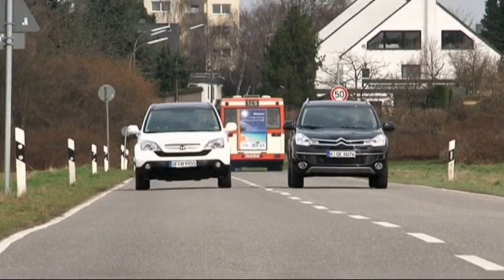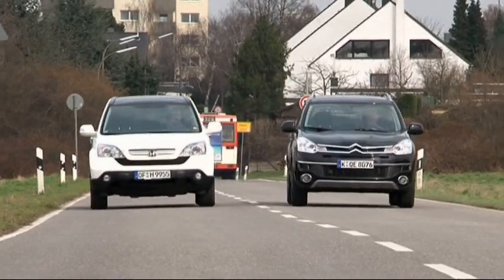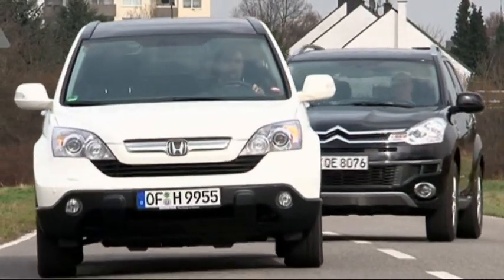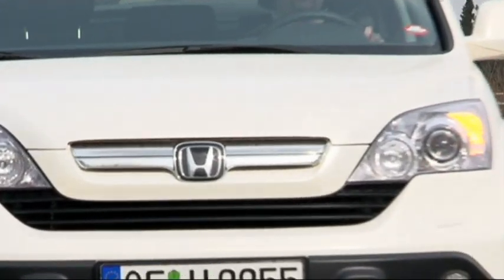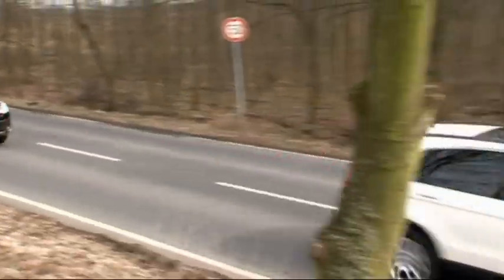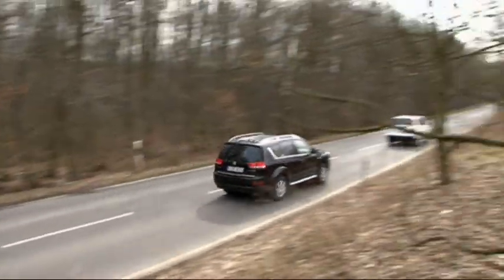The pricing for both models is far apart. While the Honda sells for just under 25,000 euros, be prepared to pay at least 31,750 for the Citroën. For that money, at least you get more exclusivity.